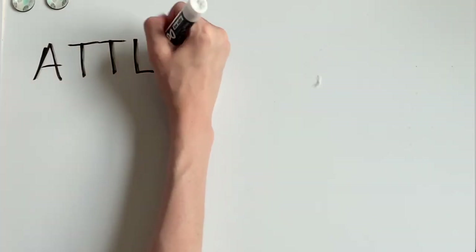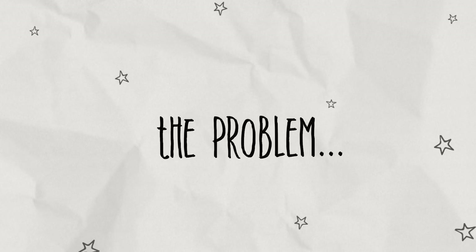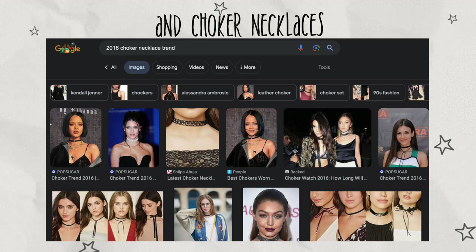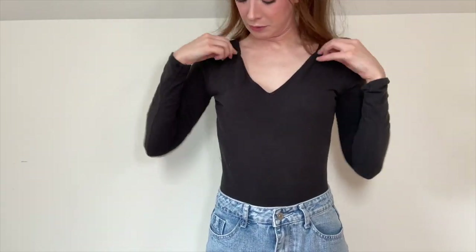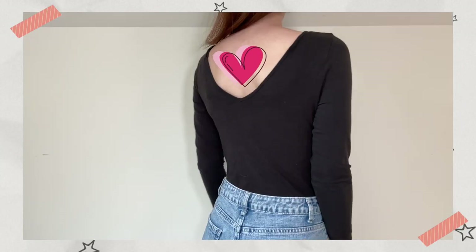I actually got a really good deal on this bodysuit — it was on clearance for only eight dollars. It is the most comfortable bodysuit I own, but the problem is that the strings in the front and the v-neck give very strong 2017 vibes. It looks outdated, which would not be a problem if I liked that aesthetic, but I don't. I decided to tuck the strings into the front of the bodysuit and then flip it around so that the v-neck was in the back.